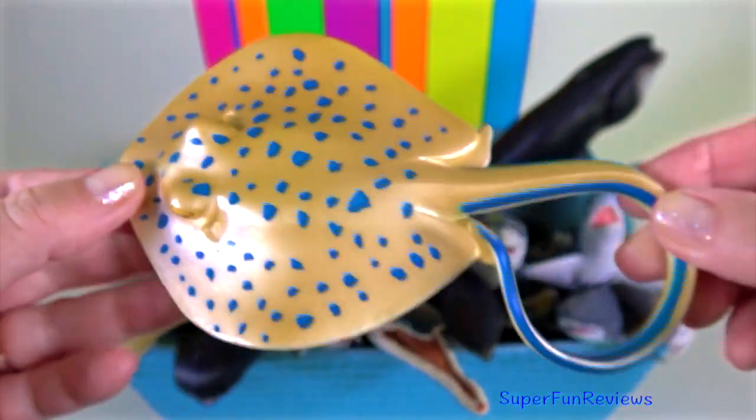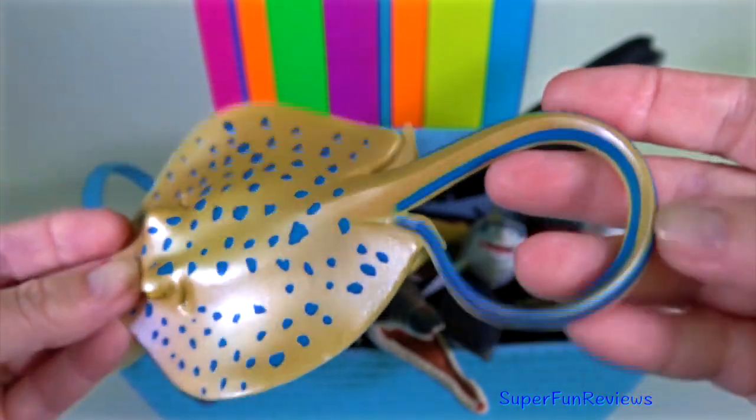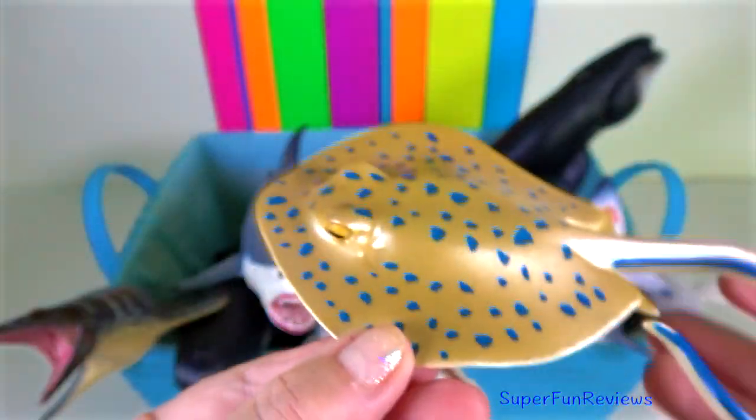Blue-spotted ray — these rays like to bury themselves just underneath the sand, where they will feed on various invertebrates.